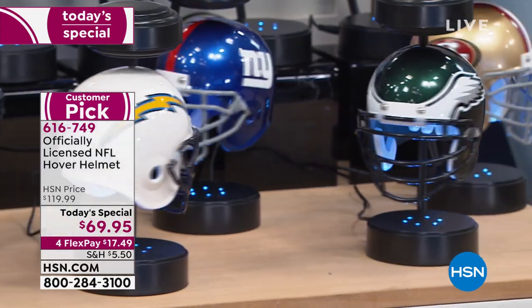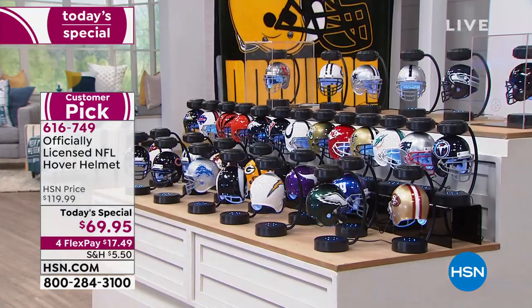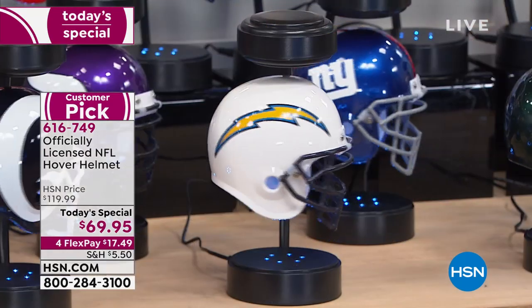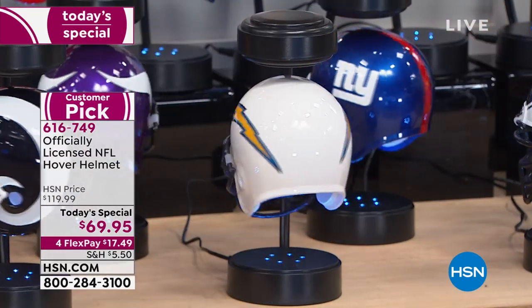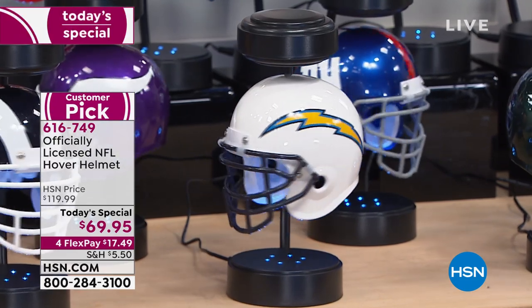And it's magical. It has movement. It has light. It is beautiful on a shelf in a display. Your bonus buy today are these great cases for you to go ahead and put your hover helmet in. But as long as you have electricity, you are up and running in the coolest helmet.